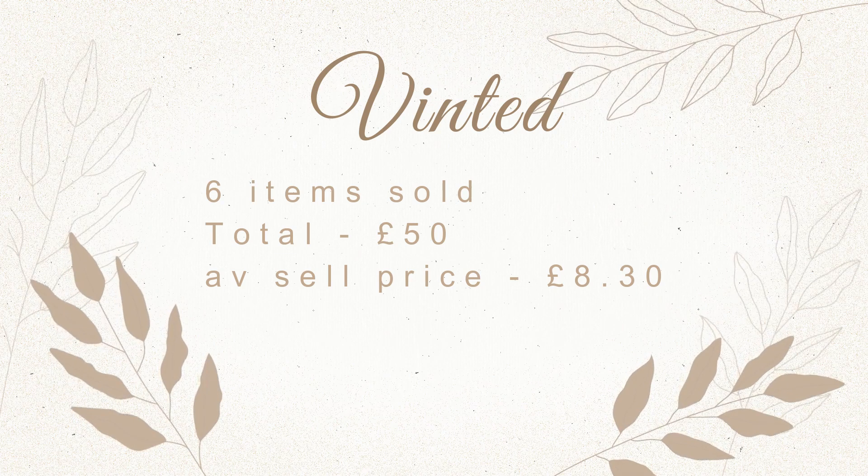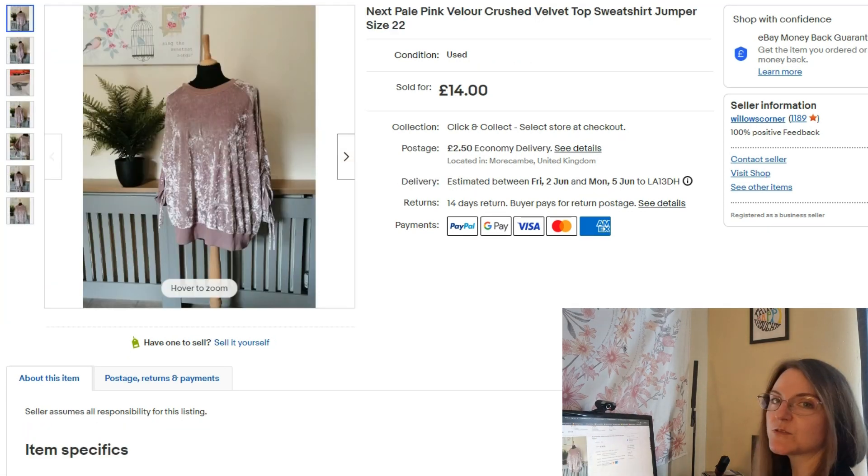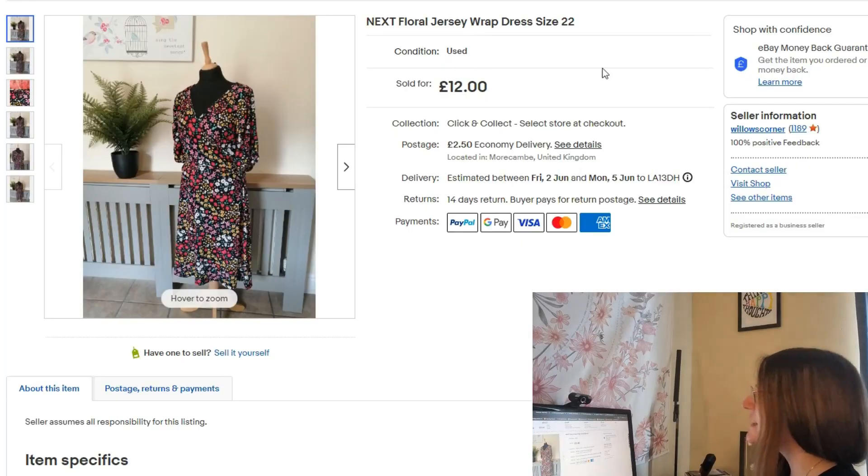Over to eBay. I sold this AX Paris dress — it wasn't new with tags but used, size 8 — I took an offer for £10. Next was a Next jumper listed at £14, used, size 22, went within a day — I took an offer of £10 on that one. Another Next item, a wrap dress size 22, went for £12.